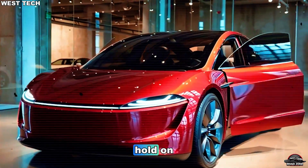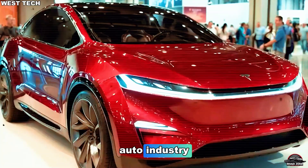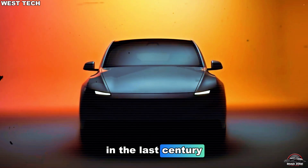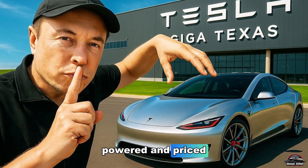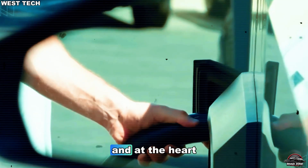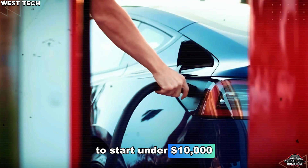Before you think that's impossible, hold on. Because what Tesla is quietly preparing for 2026 could rewrite the entire rulebook of the auto industry. In 2026, Tesla is preparing to do what no automaker has done in the last century — redefine not just how cars move, but how they're built, powered, and priced. This isn't just another EV launch. It's a reset of the entire global automotive system. And at the heart of it all is one car: the Tesla Model 2, a compact hatchback expected to start under $10,000.